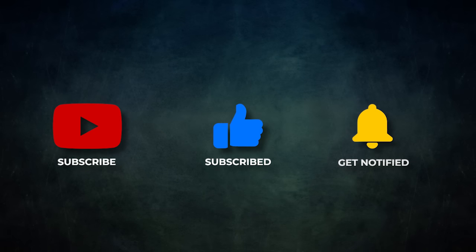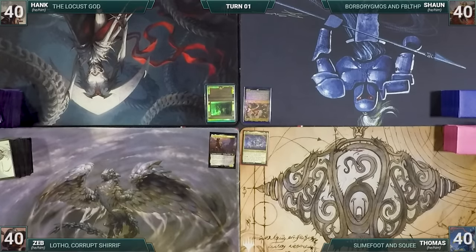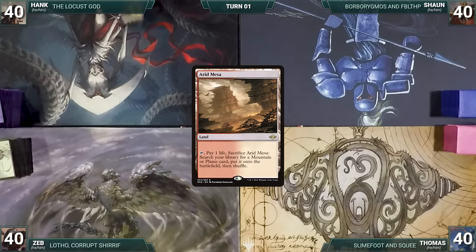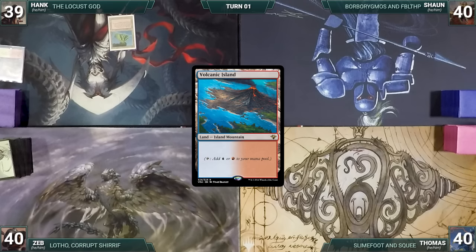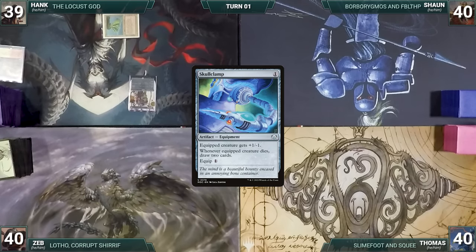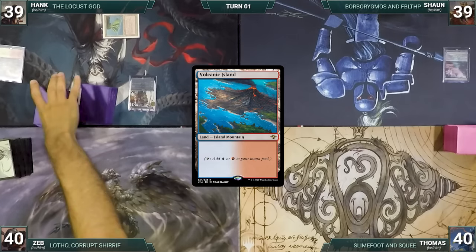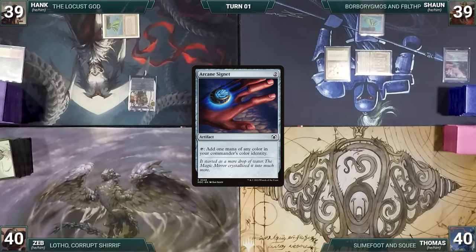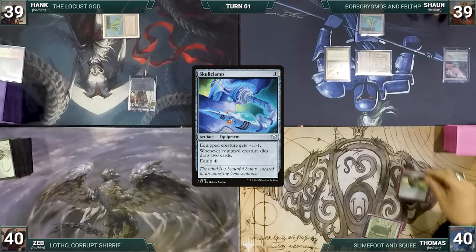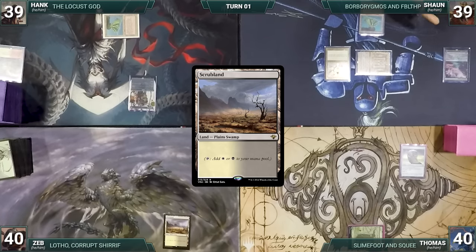Without further ado, let's kick off this impending, impeccable, impervious impossibility! Hank correctly entered the Konami Code and gets to start us off. Hank draws for turn and plays an Arid Mesa, cracks it, pays a life, and fetches a Volcanic Island. He casts Skullclamp and passes. Sean draws and plays a Polluted Delta, cracks it for a Volcanic Island, casts Mana Crypt, casts Arcane Signet, and gives the turn to Thomas. Thomas draws and plays a Forest, also casts Skullclamp, and ships the turn. Zeb draws, plays a Scrubland, and ends his turn.